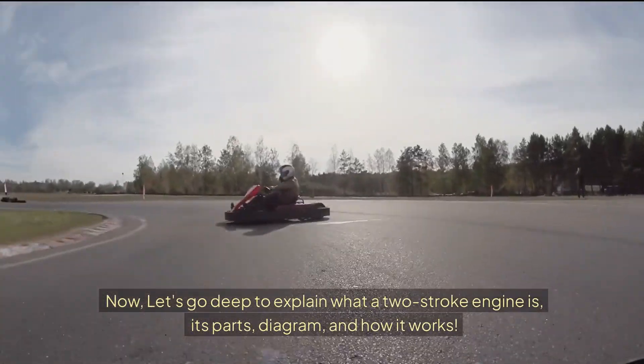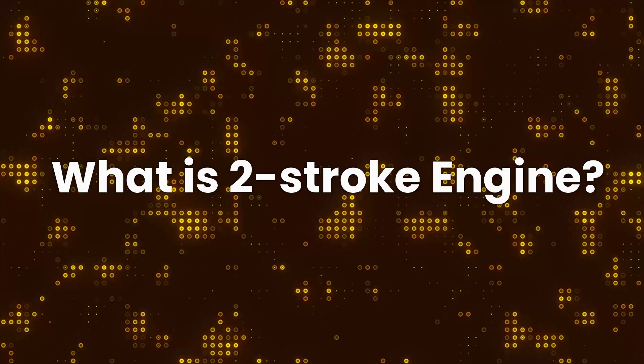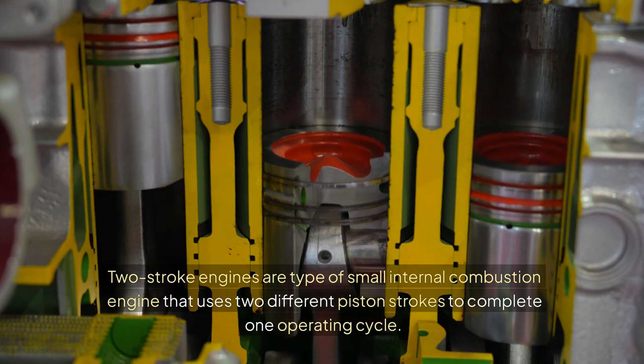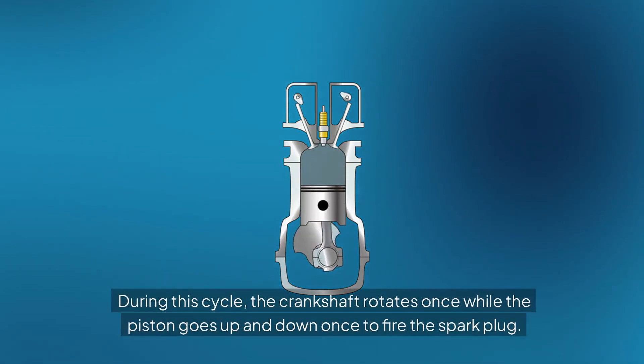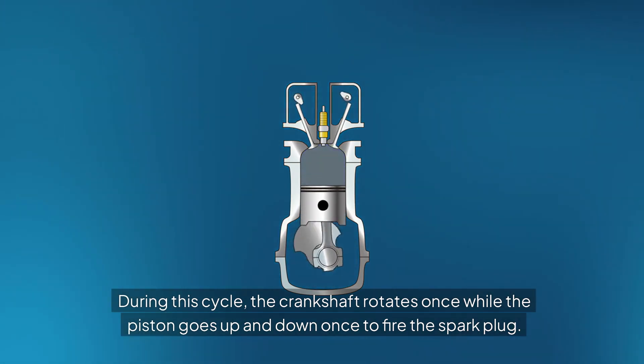Now let's go deeper to explain what a two-stroke engine is, its parts, diagram, and how it works. Two-stroke engines are a type of small internal combustion engine that uses two different piston strokes to complete one operating cycle. During this cycle, the crankshaft rotates once while the piston goes up and down once to fire the spark plug.